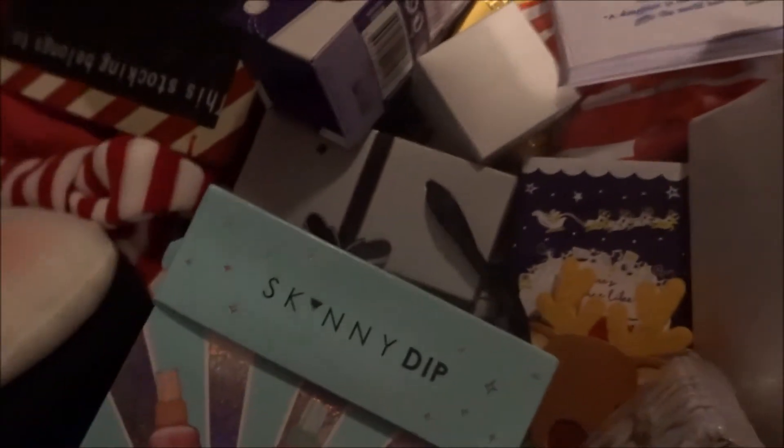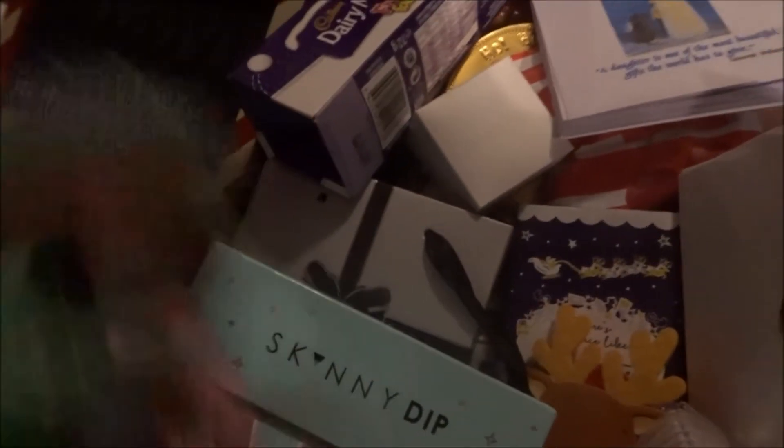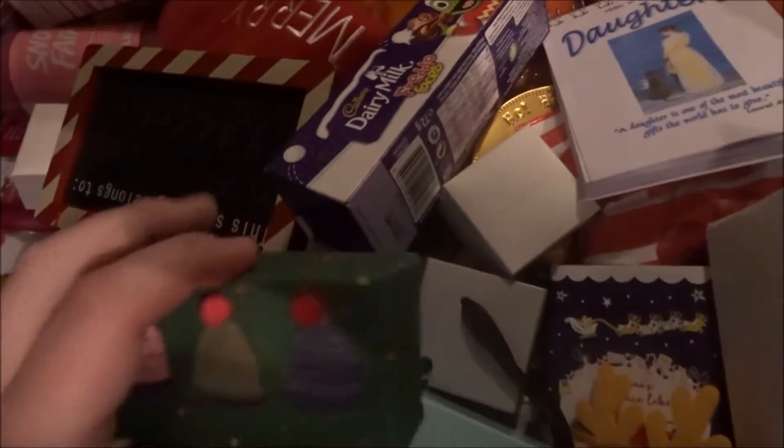Then I got this soap — it has little bubble hats on and it feels so weird. It's fig soap, which is kind of funny because I love the fig bread from Marks & Spencer's, it's amazing.